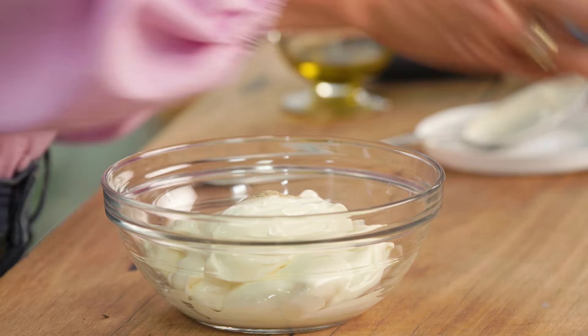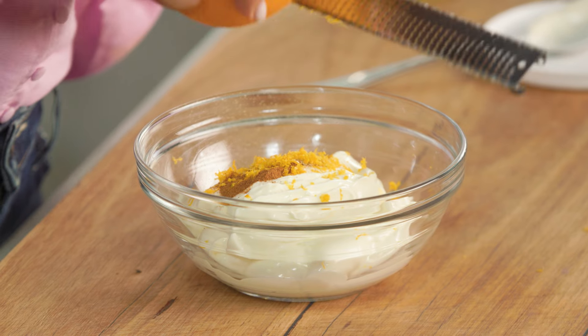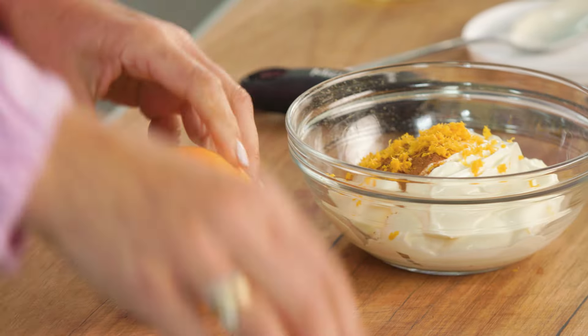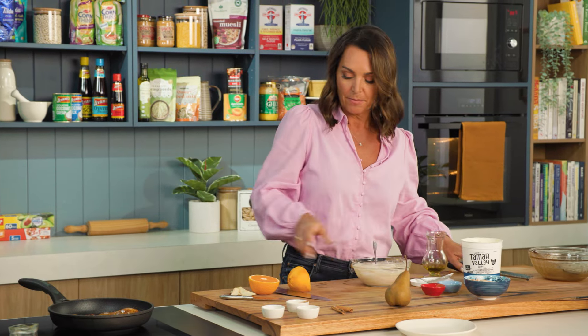I'm going to spice it up with some cardamom and some cinnamon, and grate some orange rind. Try to use just the orange part, not the white pith — as soon as you've grated through the orange part, go to a new section. Then I'll cut my orange in half and squeeze in some orange juice. A little squeeze and then give it a stir. Oranges and spices make me think of Christmas, but you can eat this all year round. This is an unsweetened yogurt so I'm not adding any sweetness other than the orange. Set that aside for the flavours to melt together.